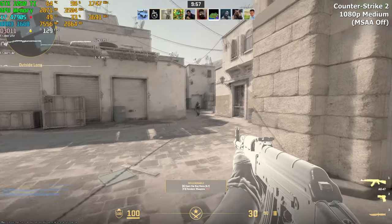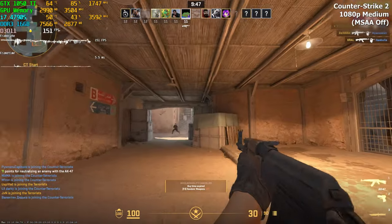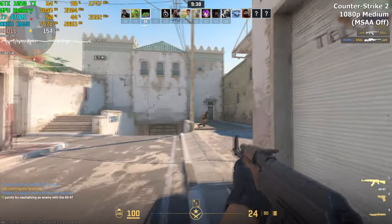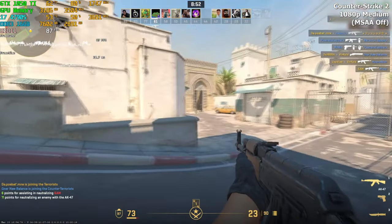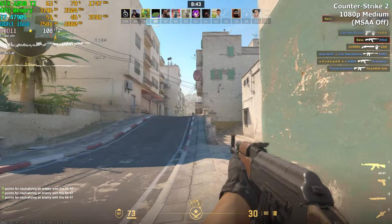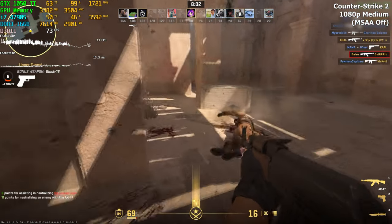For the benchmarks I decided to test three games. Let's begin with CS2, running on medium settings, MSAA off, at Full HD resolution. Medium settings was a good middle ground between performance and visual quality. At these settings I had around 120 FPS on average and it never went below 80. In some areas I even had upwards of 160 FPS. Throughout a 10-minute deathmatch I experienced no stutters or lag whatsoever.